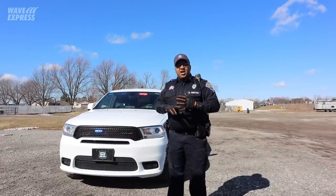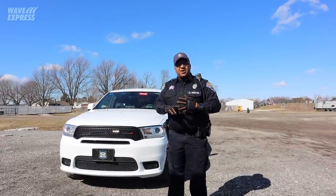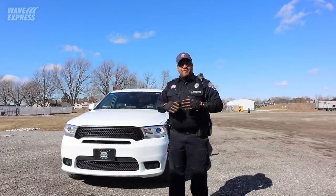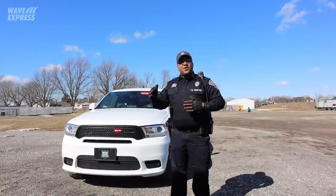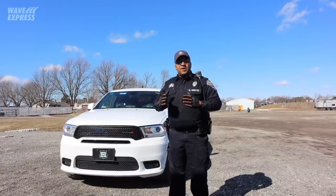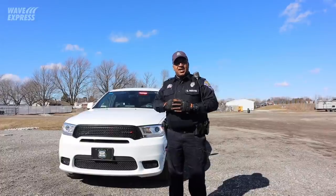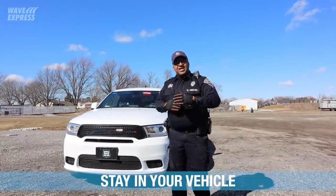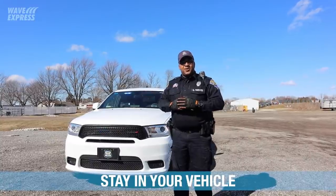You don't want to stop on a curve, soft ground, or anything like that. Make sure you find a straight, level area — maybe a rest stop or something off to the side of the road where the officer or inspector can conduct a safety inspection with no problems. From there, stay inside your vehicle. The inspector will be able to talk to you in just a minute.